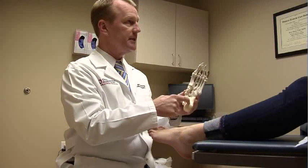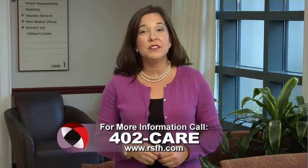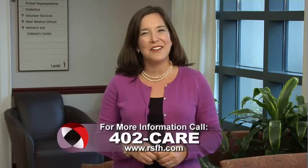Probably 80% of patients, the symptoms can be significantly reduced within a few weeks period of time, just through conservative measures. For more information, call 402-CARE. And for more House Calls TV, visit us online at RSFH.com.